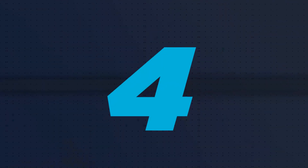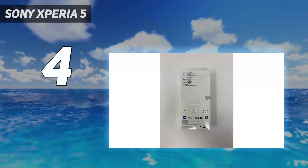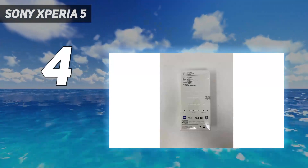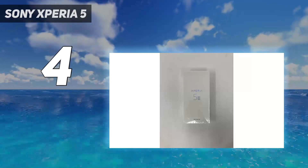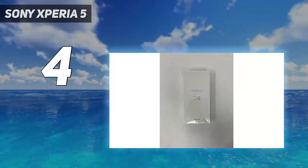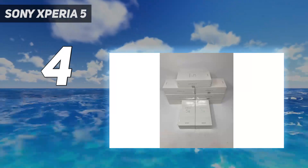Coming in at number 4: the Sony Xperia 5. As with Sony's last two generations of flagship phone, 2021's Xperia 5 III is essentially a more compact incarnation of the Xperia 1 III. As such, it features most of the 1 III's strengths, as well as the same set of weaknesses.